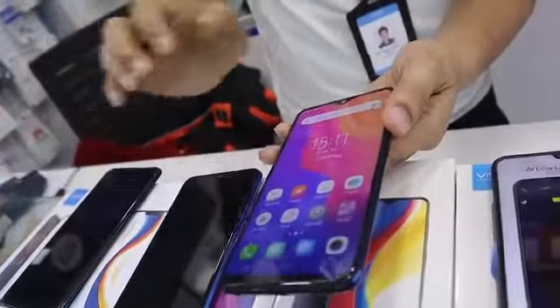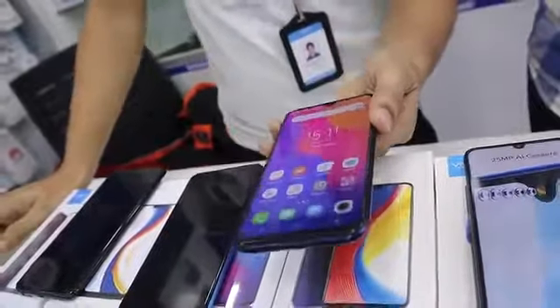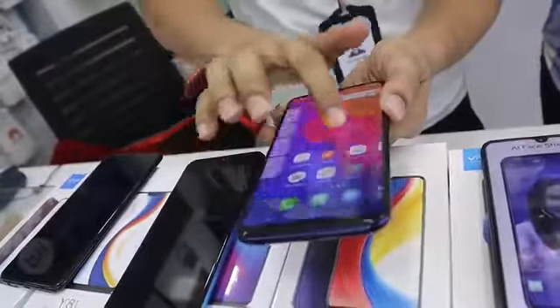Camera modes include Portrait mode, AI, HDR, Panorama, Slow motion, and Fast motion. This is the Y95 model and its price range is around 24,999.